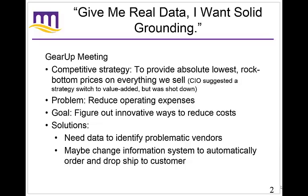The problem was that they're having some issues with their operating expenses, so they're trying to find innovative ways to reduce costs. Before you can come up with a solution, you need to know what exactly the problem is. They need better data to identify problematic vendors, and this may be where they require a change in information system to automatically order and drop shipments to customers. Those are possible solutions, but they need more data.